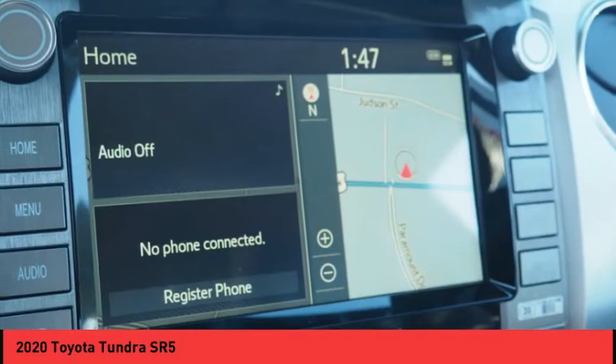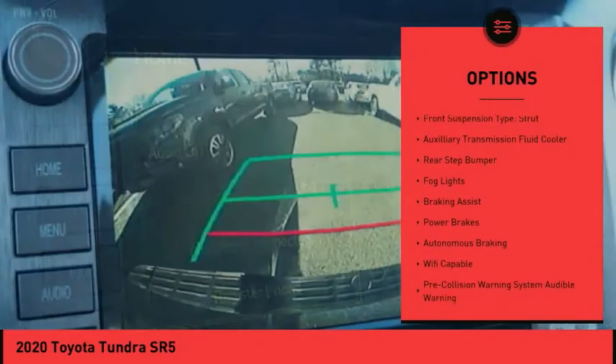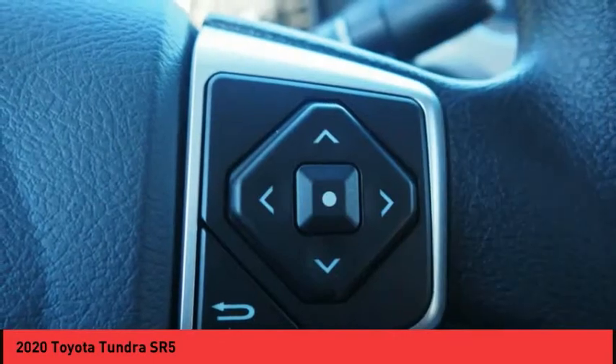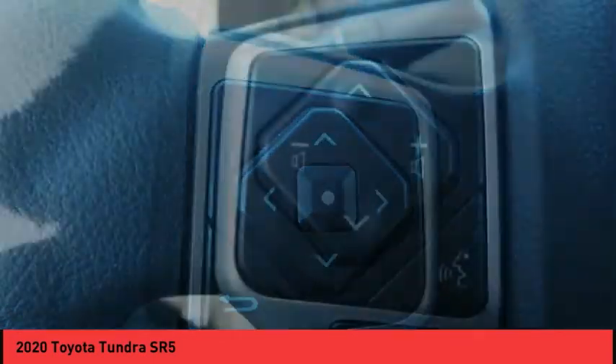Here are some of this vehicle's great options: traction control, stability control, front suspension type — double wishbones and strut, auxiliary transmission fluid cooler, rear step bumper, fog lights, braking assist, power brakes, and autonomous braking.